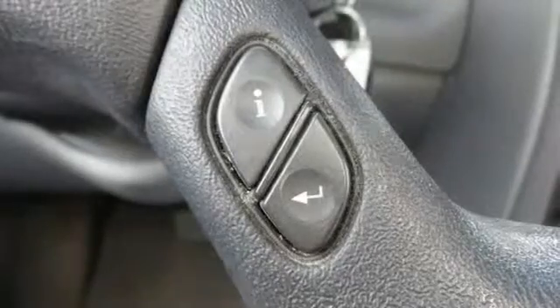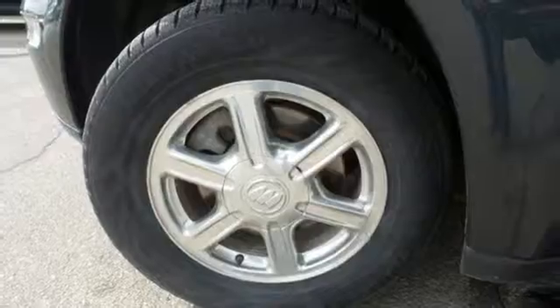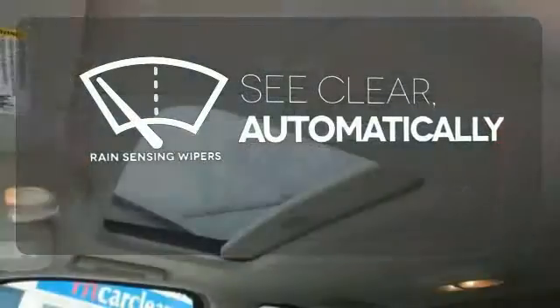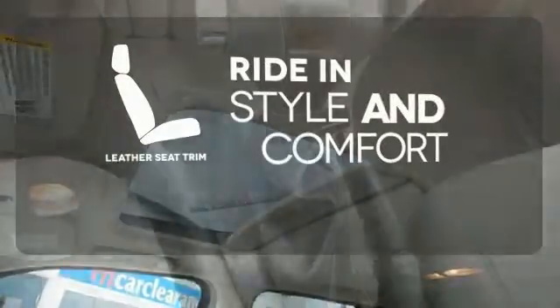The CD player will keep your passengers entertained, while the steering wheel audio controls will keep your hands on the wheel. The climate control lets you set the temperature exactly where you want it. The rain-sensing wipers remove rain, snow or debris automatically. Ride in style and comfort with leather seat trim.